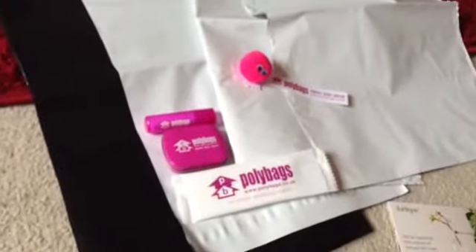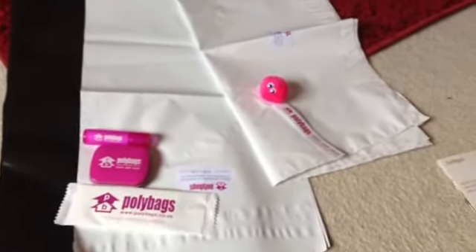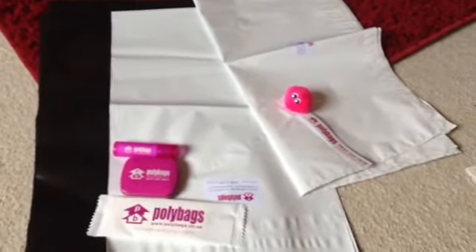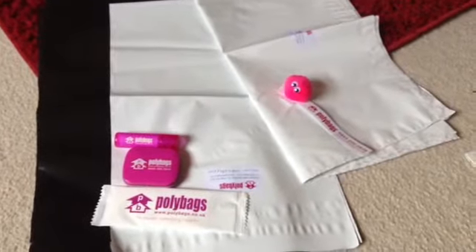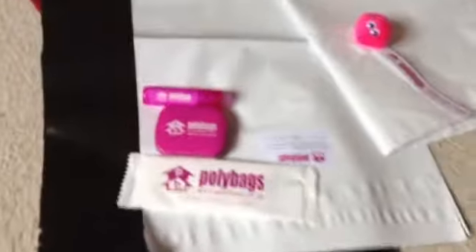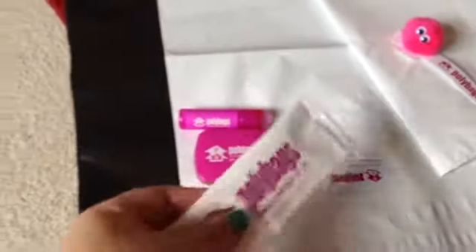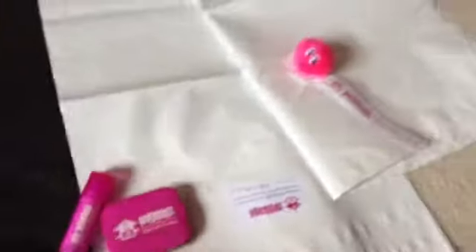I emailed polybags.co.uk — I'll put the link below. They have mailing bags, just plastic mailing bags. I use those with my small business and I asked for some samples, and they're really good. They came with a catalogue that actually says you can sample anything they have in stock, so if you see something you'd like to try, you can email them and they'll send some out. It also came with a little fluffy sticky thing, a hand wipe, some mints, and a little Polybags lip balm which smells really nice — I've been using that for the past couple of days.